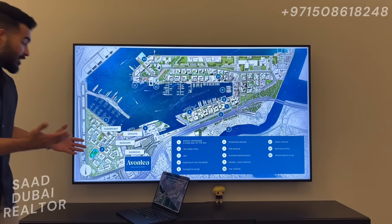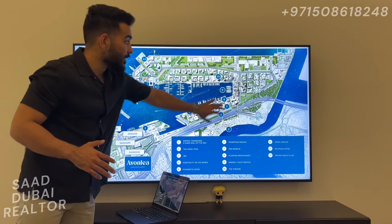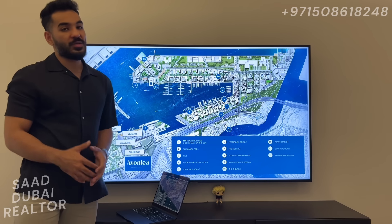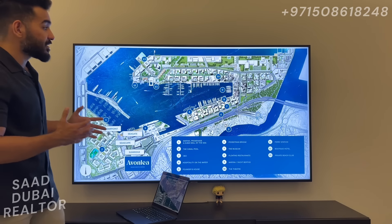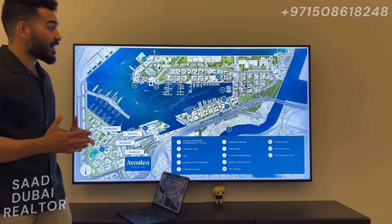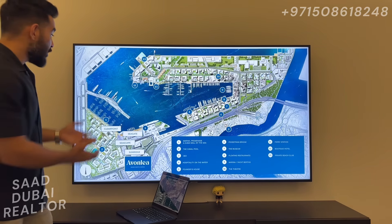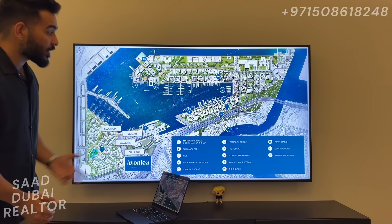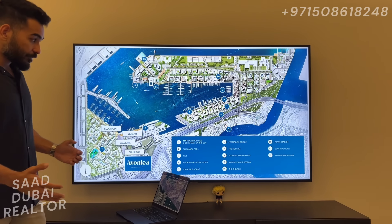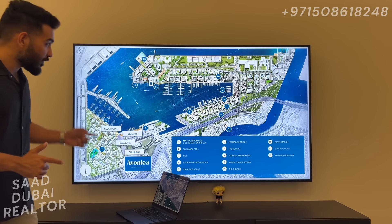This right here is the master plan of Rashid Yachts and Marina. This entire thing is going to be the master plan — 1.5 million square meters of area, which is going to be the size of downtown Dubai in terms of area. You need to understand how big of a master plan this is, being a seafront community with its own marina, yacht parking, beautifully landscaped, with existing infrastructure everywhere and new flyovers coming along.